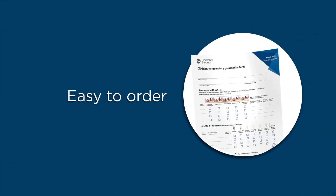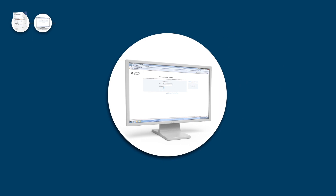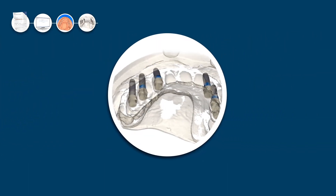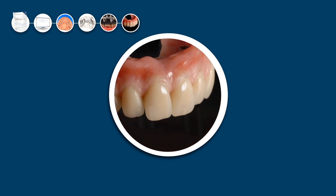Atlantis is easy to order. Simply take an impression and send the case material and a prescription form to your dental laboratory. The dental technician then enters the order for abutments and caps in Atlantis Web Order. Dentsply Sirona receives the order and designs the patient-specific abutments. The treatment team reviews and approves the design before production and quality control. After production and control, the abutments and caps are shipped together to the dental laboratory for production of the final prosthesis.